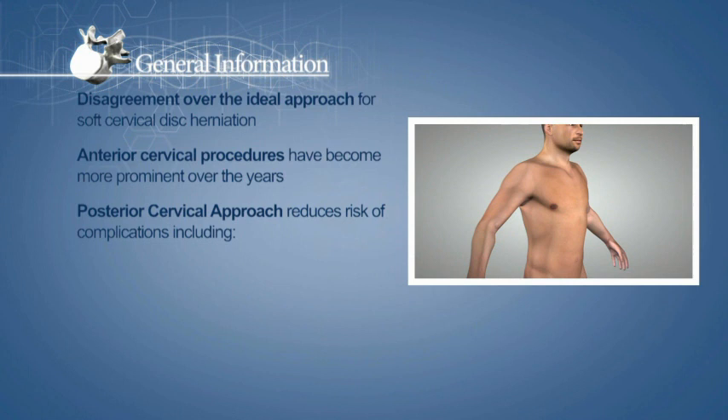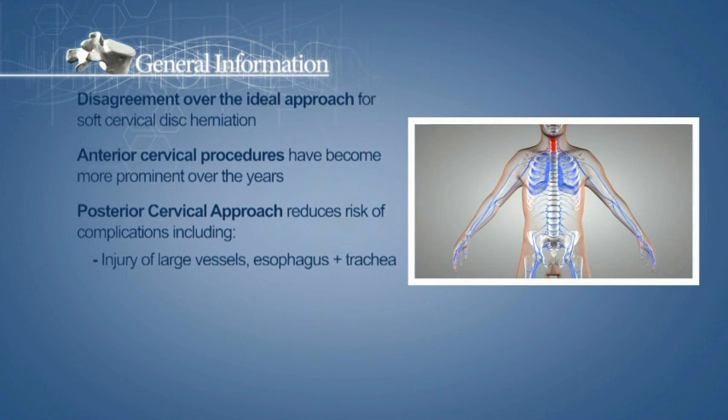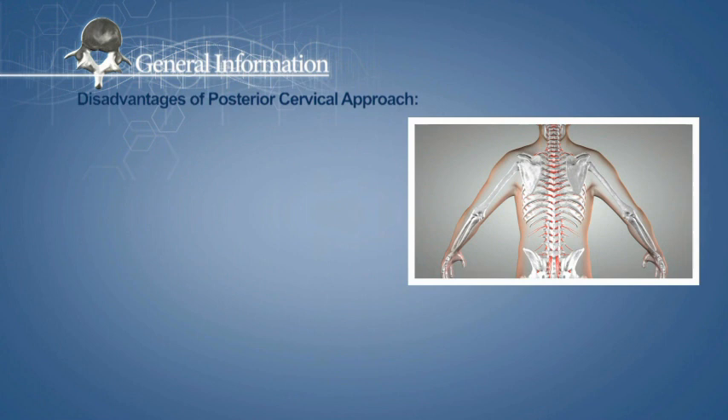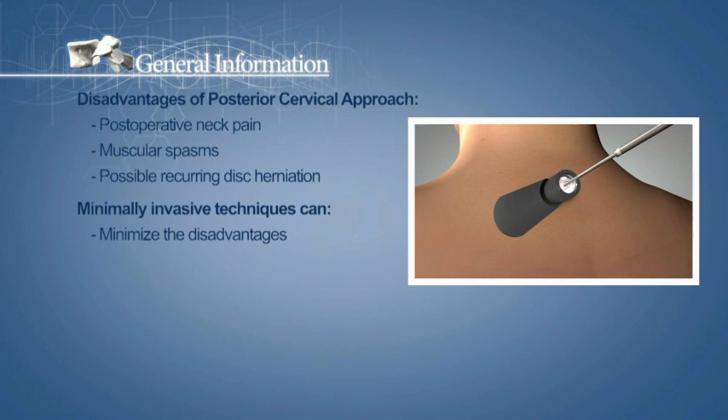These include injury of the large vessels, esophagus and trachea, recurrent laryngeal nerve injury, and adjacent segment disease after fusion, to name a few. The posterior cervical approach can however lead to post-operative neck pain, muscular spasms, and possible recurring disc herniation. Minimally invasive techniques can help to minimize these disadvantages and allow for fast recovery and early resumption of normal activities.